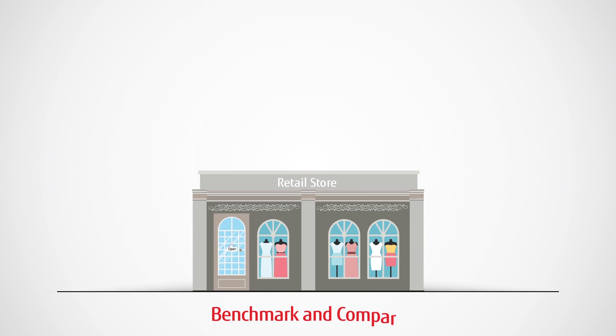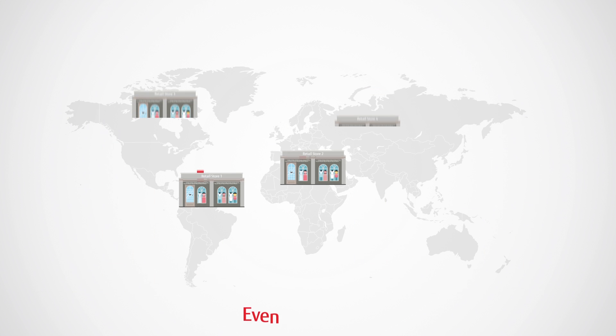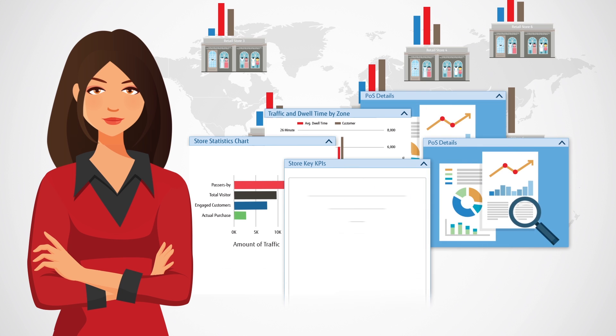Now you can benchmark and compare performance levels by store, by region, and even chain-wide. You see a detailed picture of the shopper behavior at each store and all of them together.